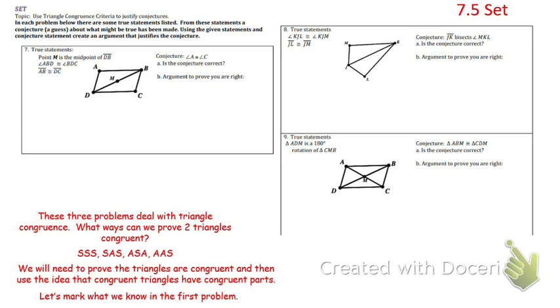So I'm going to mark the other stuff. They're giving me that angle ABD is congruent to angle BDC. They're also telling me that segment AB up top is congruent to segment DC on the bottom. Now in our triangle congruence methods, we need three pieces, and this is only two. Two pieces isn't enough to prove congruence. Do you remember something else from class that you can add to a picture?